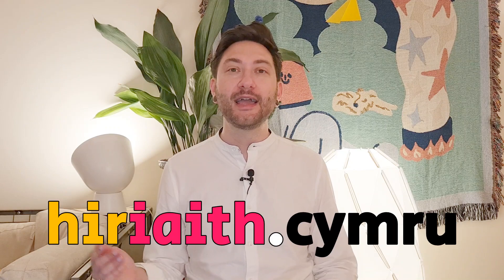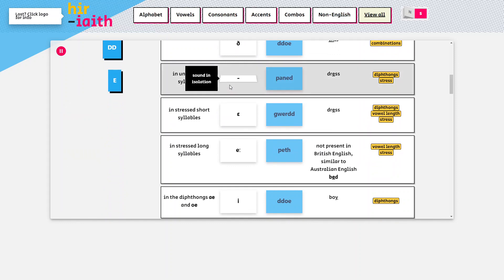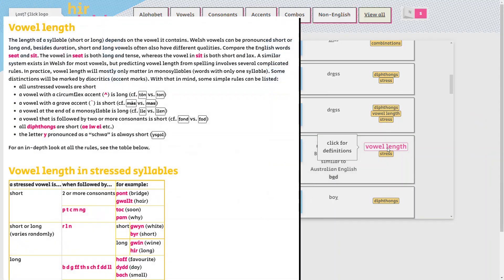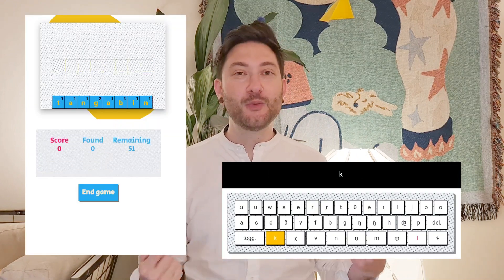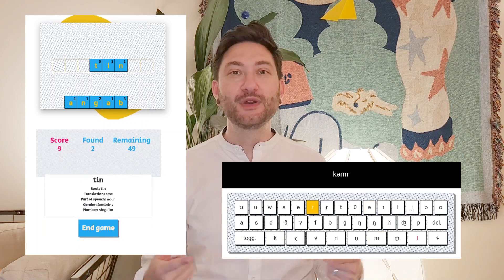If you want to know more about Welsh vowels, consonants, and Welsh pronunciation and phonology in general, check out hiriaith.cymry. In this companion website to the channel, you'll find an interactive app with all the pronunciation rules of Welsh based on spelling, with audio examples as well as comparisons to English and other details about phonology. Subscribe to the channel to keep up to date with new changes to the website, which will soon include exciting new additions such as games and new interactive apps.